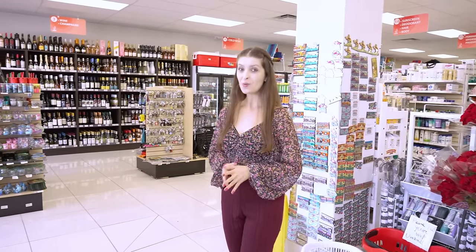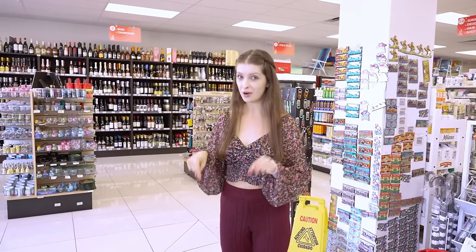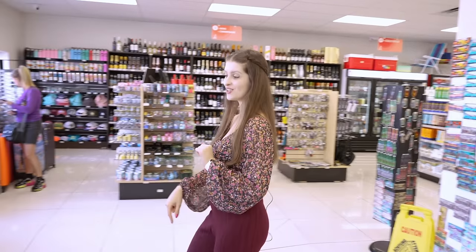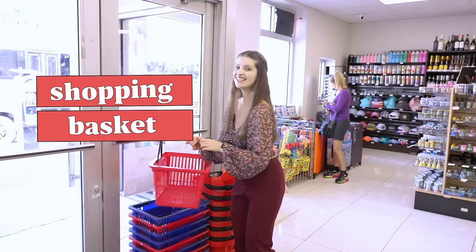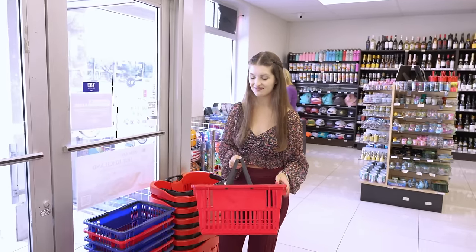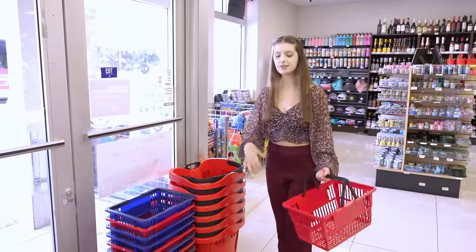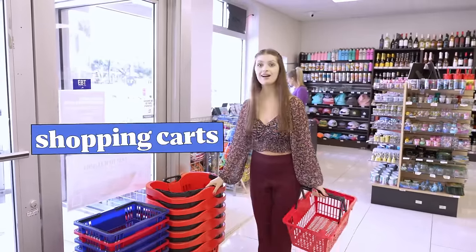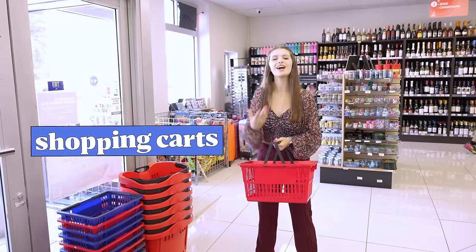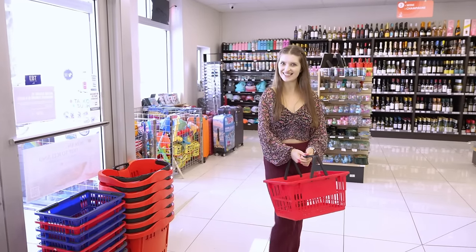What is the first thing you do when you go into a supermarket? I usually grab a shopping basket. Supermarkets either provide shopping baskets or shopping carts for you to carry around your products.